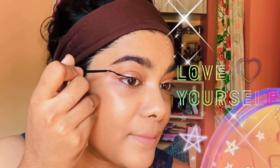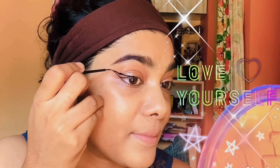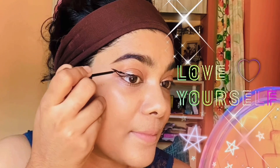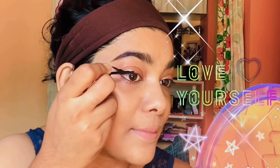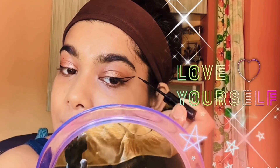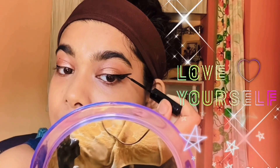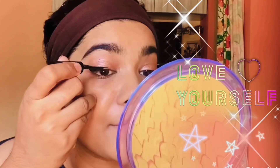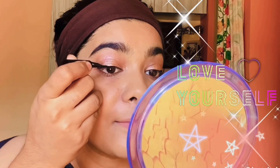It's your turn to get a flawless winged eyeliner. To get this, you have to make a triangle and then fill it up with the eyeliner brush. Now I'm connecting the wings with the inner corner of the eyes with a thin line.